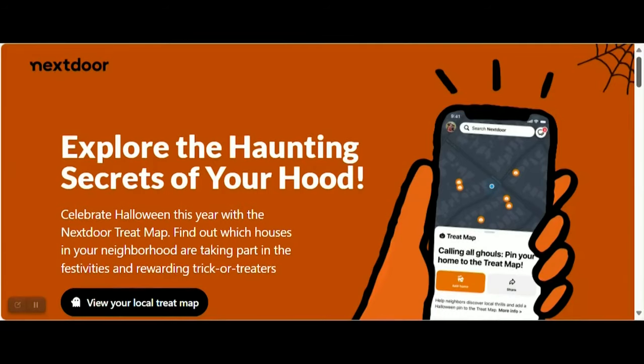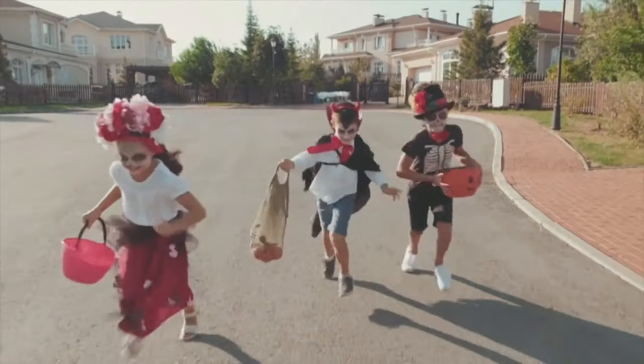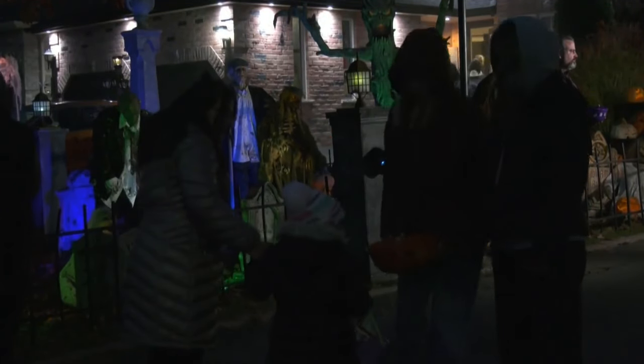TreatMap is a feature on the Next Door Canada app, a free app available across the country. It's a big time for communities and neighbourhoods to come together — a bit of a celebration of the neighbourhood. We've seen tons of people using the TreatMap and celebrating Halloween.